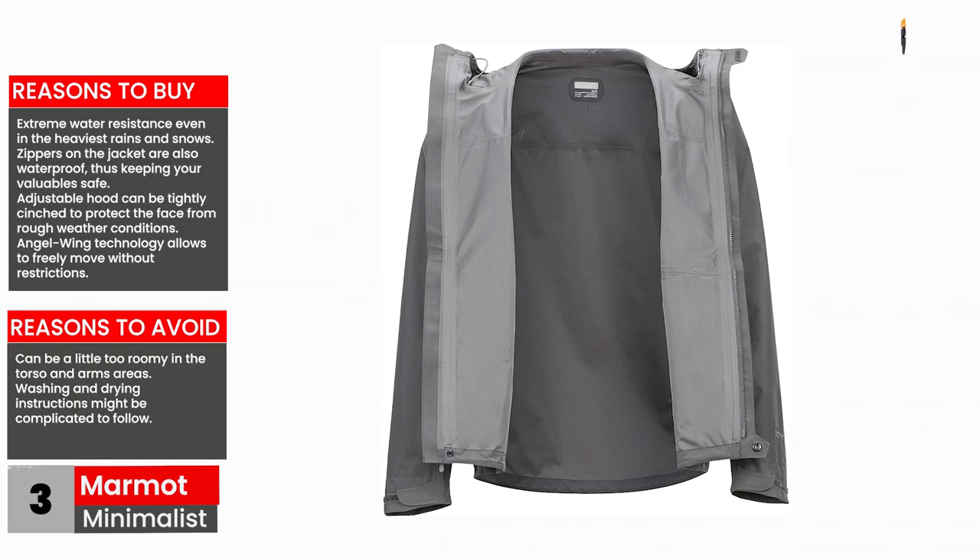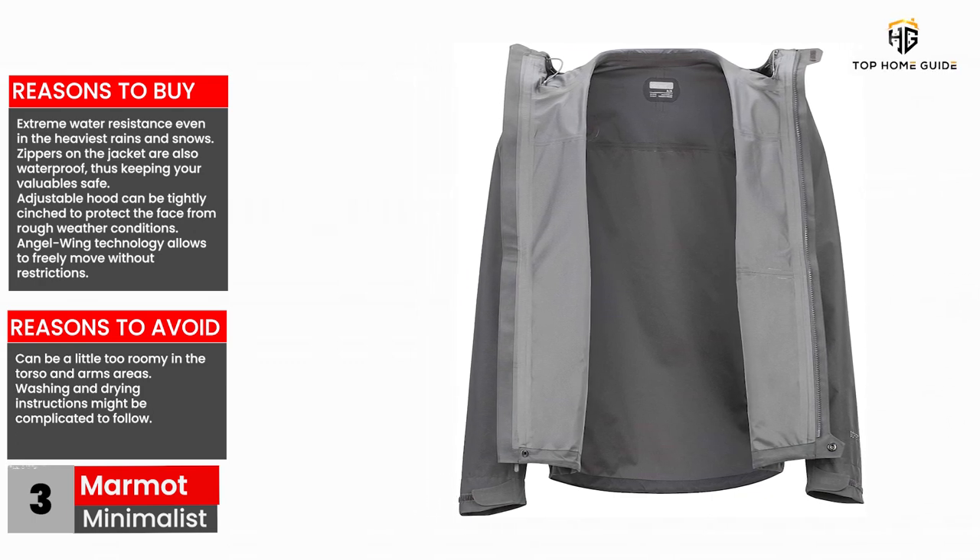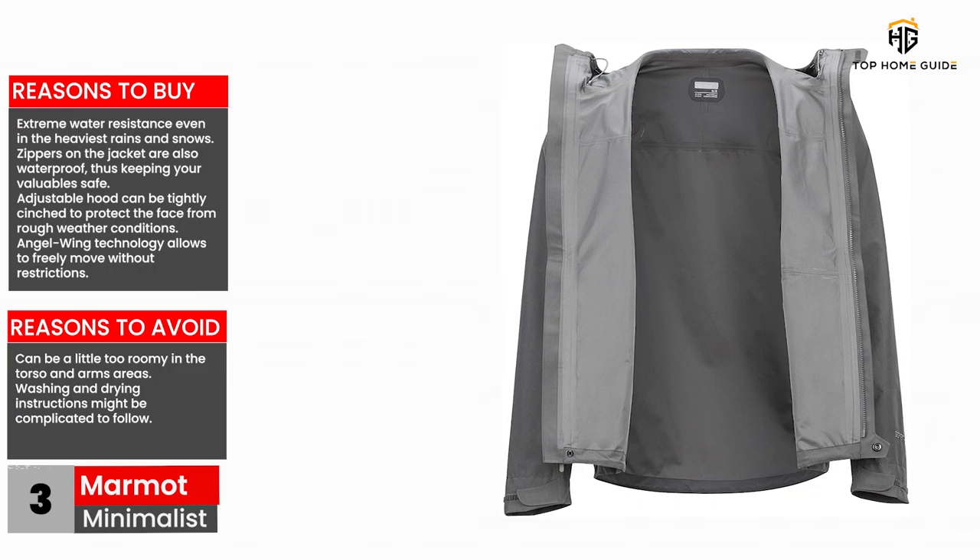Reasons to avoid: can be a little too roomy in the torso and arms areas, and washing and drying instructions might be complicated to follow.